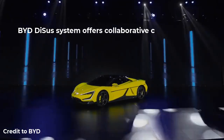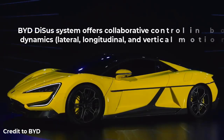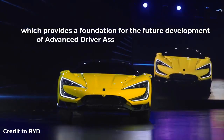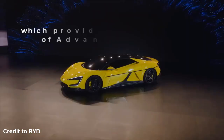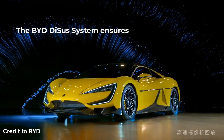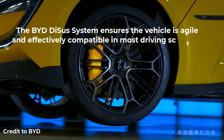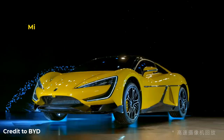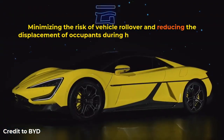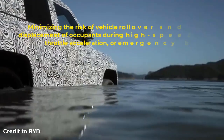The BYD DiSus system offers collaborative control in body dynamics — lateral, longitudinal and vertical motions — which provides a foundation for the future development of advanced driver assistance systems. As a systematic body control system, the DiSus system ensures the vehicle is agile and effectively compatible in most driving scenarios, minimizing the risk of vehicle rollover and reducing the displacement of occupants during high-speed cornering, full throttle acceleration or emergency braking.